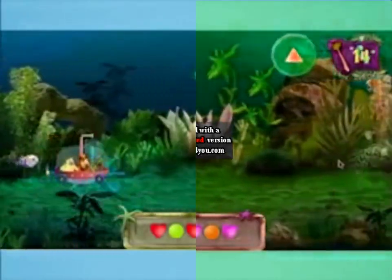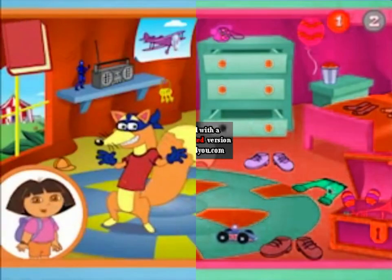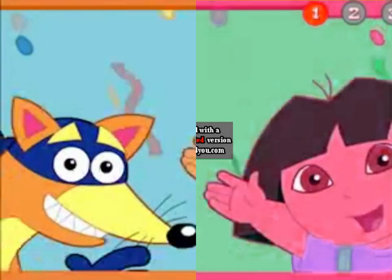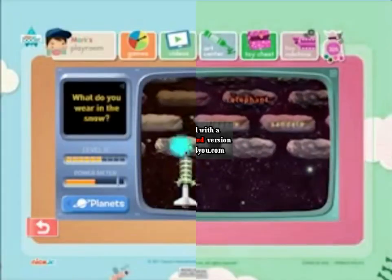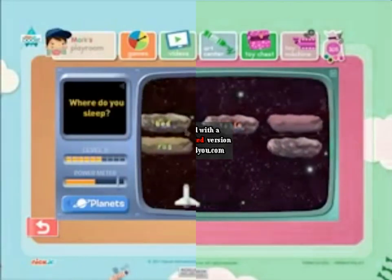Nick Jr. Boost features engaging educational games that suit your preschooler's learning style and help build self-esteem. As he or she progresses, each game becomes more challenging, increasing your child's sense of achievement.